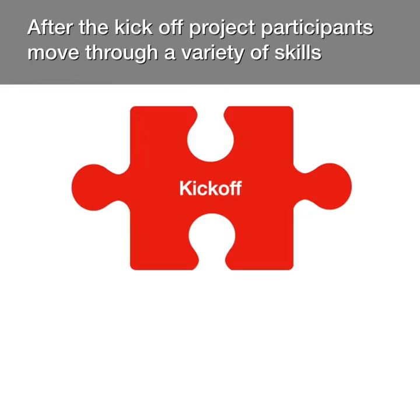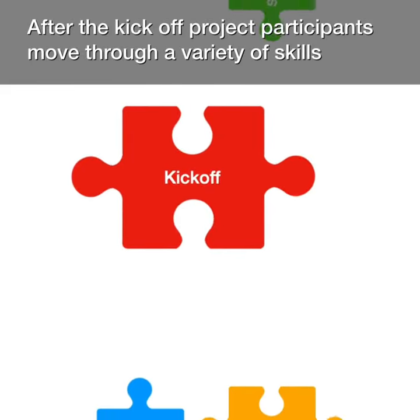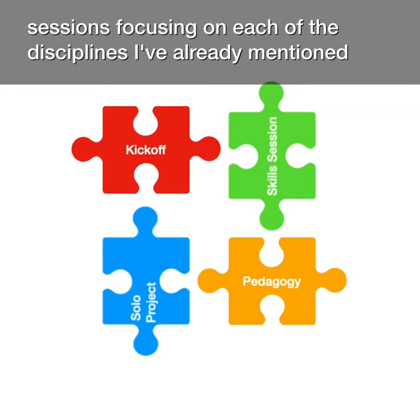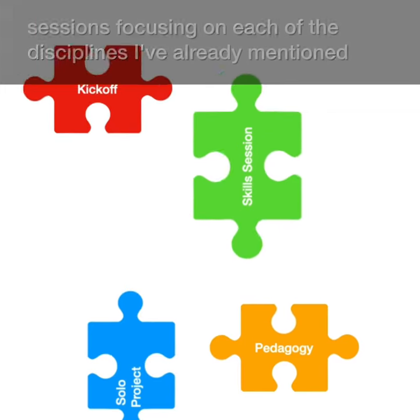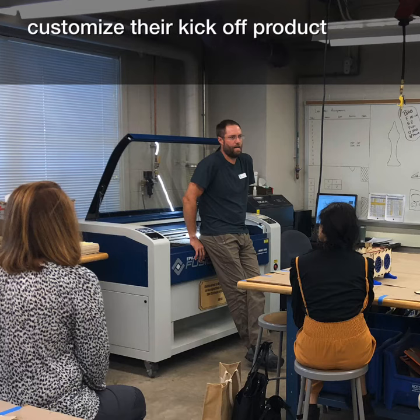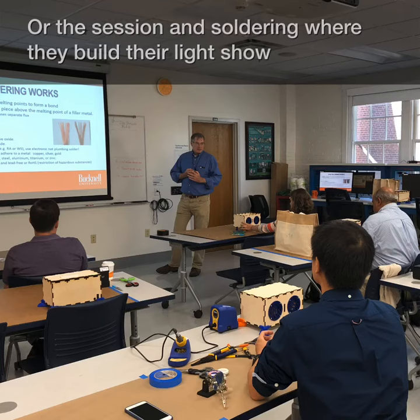After the kickoff project, participants move through a variety of skills sessions focusing on each of the disciplines already mentioned. For example, an in-depth session on the laser cutter, where they further customize their kickoff product, or the session on soldering, where they build their light show.